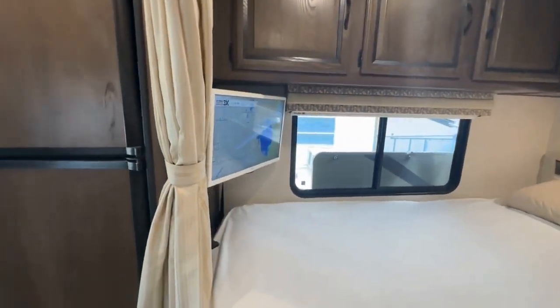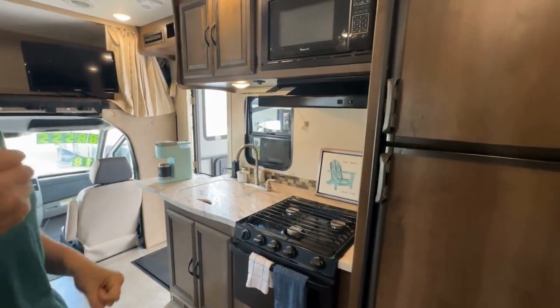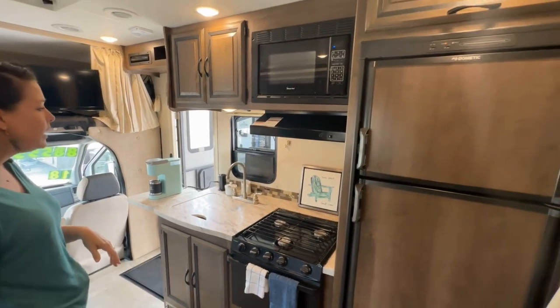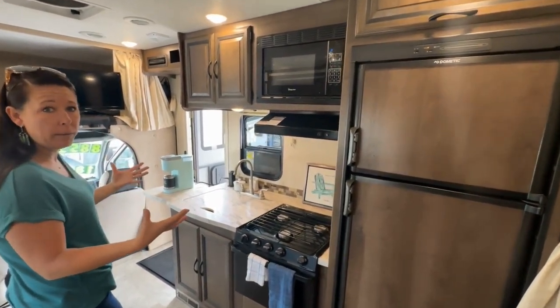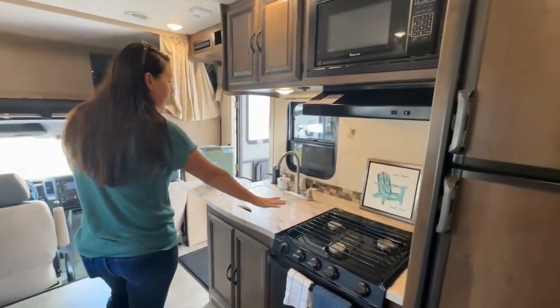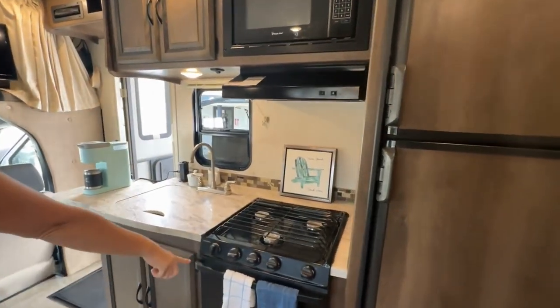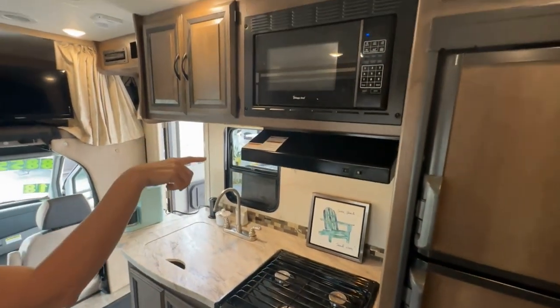Full-size fridge — that way you can run to the grocery store. You just drive this, park it right in a parking spot, load it down, put all the groceries that you need in here. We used to use the Instant Pot and we would cook while we were going down the road, so lunch was made when we arrived. Plenty of counter space here. You have a three-burner cook top, an oven, and a microwave.